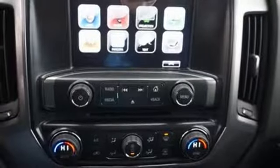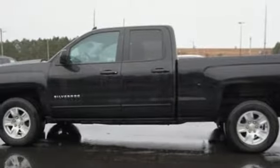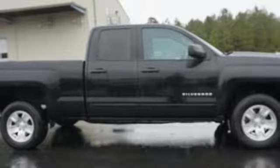You have too much on your mind to worry about what you're hauling, which is why Trailer Sway Control and StabiliTrak lets you tow with confidence, and your day stays productive with a USB port keeping your devices charged.